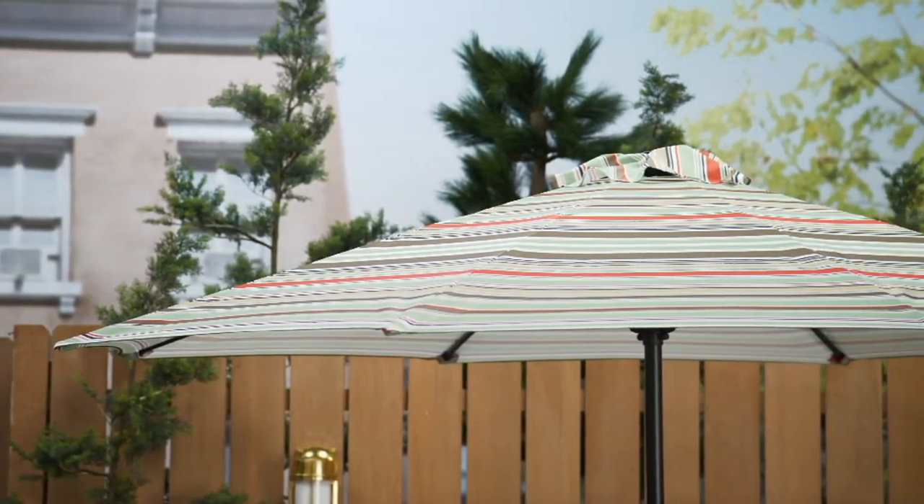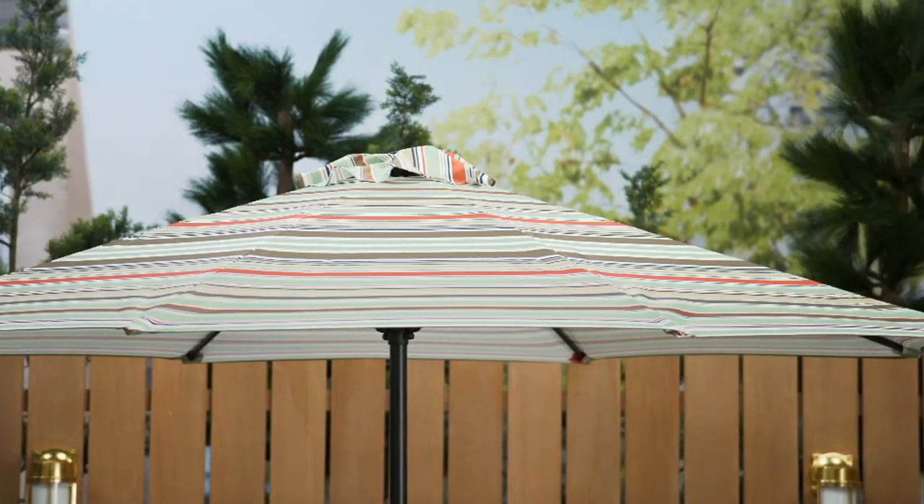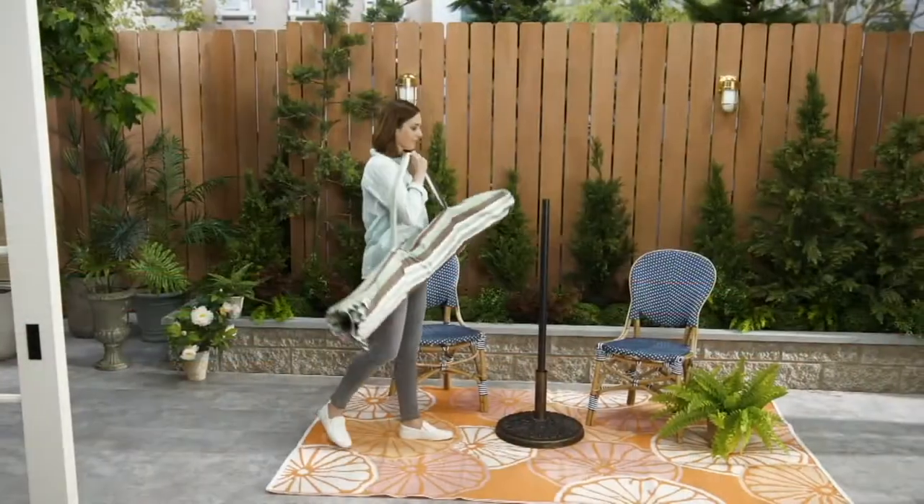Garden Reflections, which gives you high quality, unique accessories for your outdoor space. And this one is the perfect accessory.